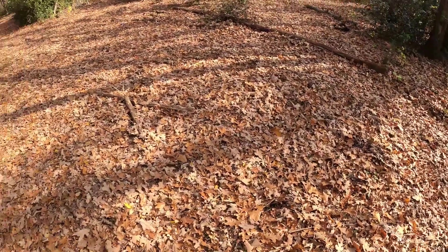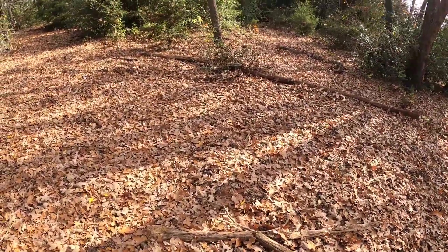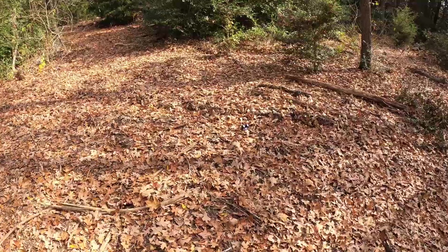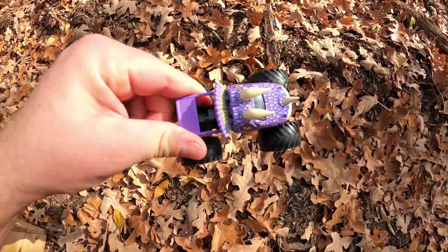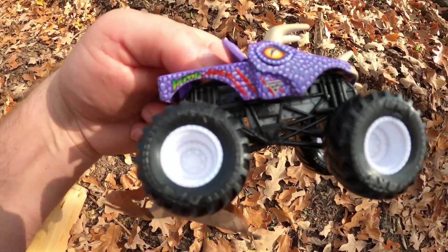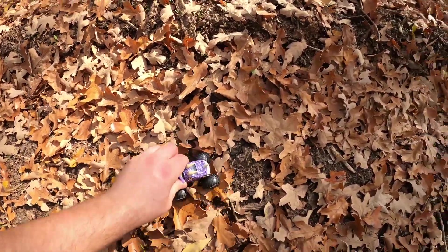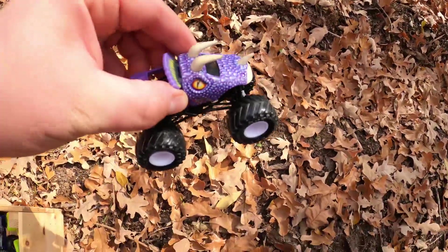Let's see if we can find any more. Do you see it? I see it. Check it out. It's Jurassic Attack. So cool. That's a beautiful purple color. Jurassic Attack — got the cool horns on it. It's a Triceratops. Really neat. Get in the bin, Jurassic Attack.